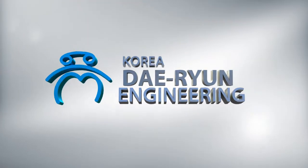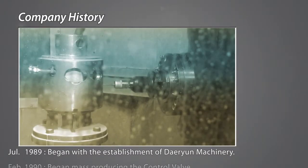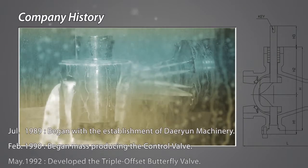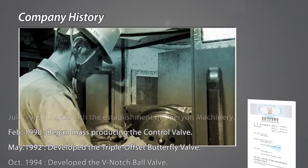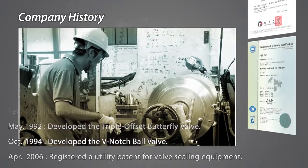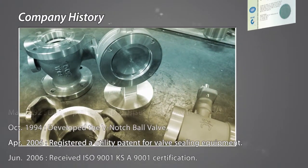Deryun Engineering began with the establishment of Deryun Machinery in July 1989 and began mass-producing the control valve. Deryun registered a utility patent for valve sealing equipment and received ISO 9001 and KSA 9001 certification by developing the triple offset butterfly valve and the V-notch ball valve.